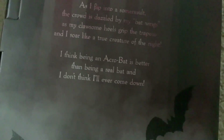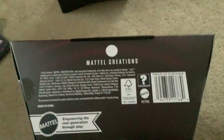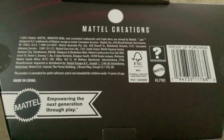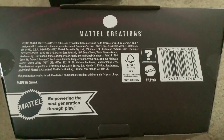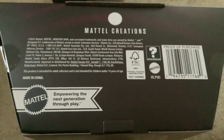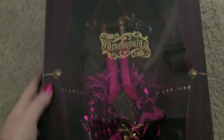This doll has Mattel Creations logos on her because she is going to be sold on Mattel Creations this Friday — Friday the 21st — the same day that Barbie will be in theaters. This doll will be available for $75 on Mattel Creations. This, by the way, is kind of just there for show. This doll will not be available in stores. Please don't get confused.